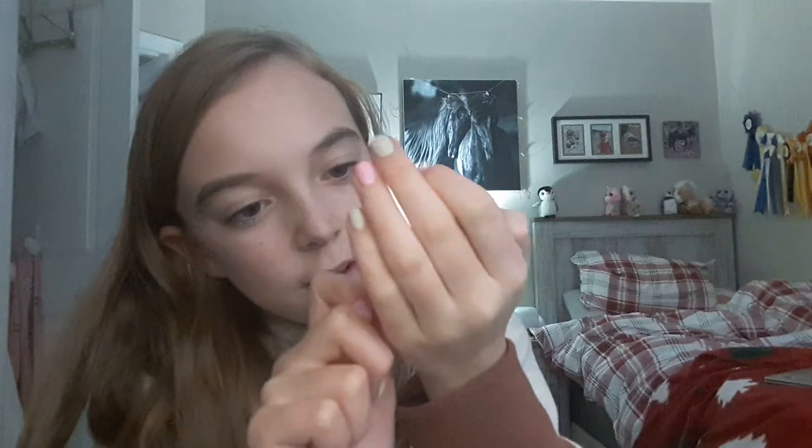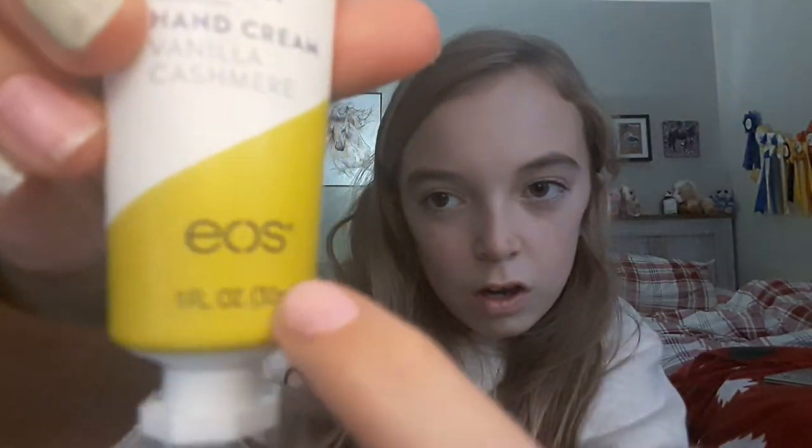I got this hand cream, and it also came with this lip gloss — it smells like candy cane, it smells so good. They're all from the brand Secret, I just don't know how to pronounce it, sorry.